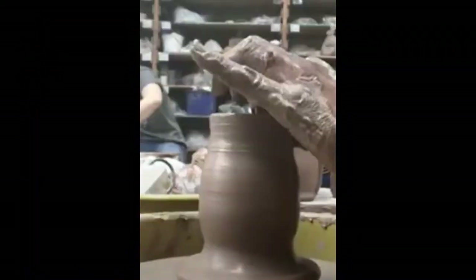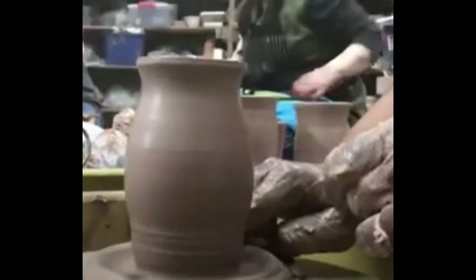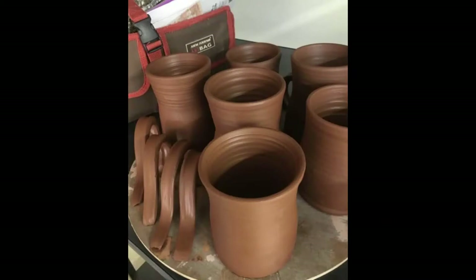I like to do hand building, but I also like to throw on the wheel. Here is an image of me throwing off the hump, which is when you center one large hump of clay and make several pieces from that same piece of clay. I was working on mugs here, and I do love creating mugs — it's one of my favorite things. I've got about three or four from this single lump of clay. Here's an image of the cups firming up and getting ready for me to attach handles to them.